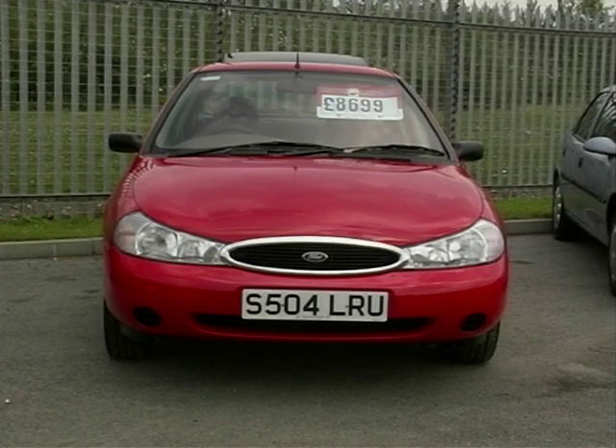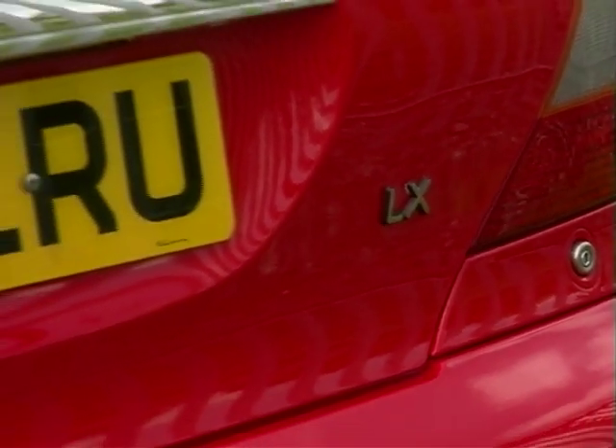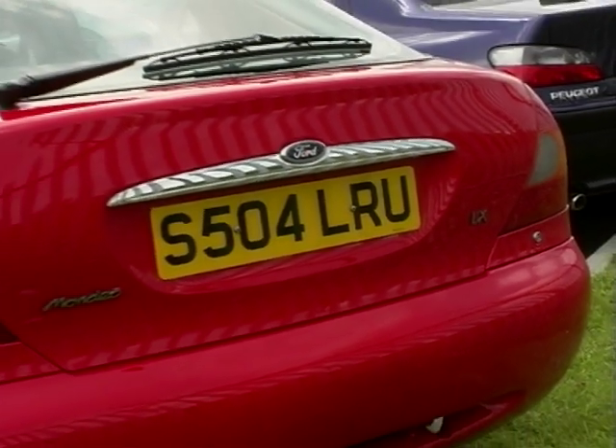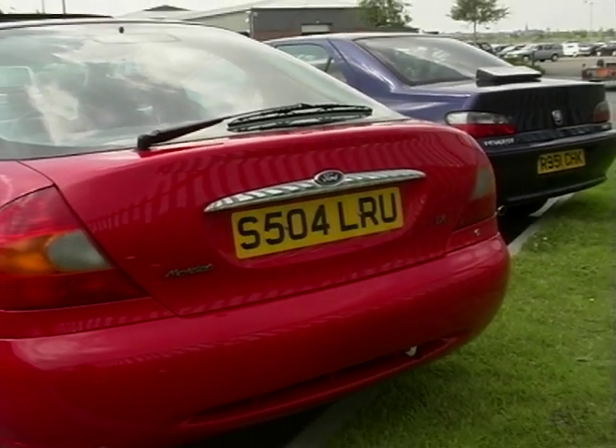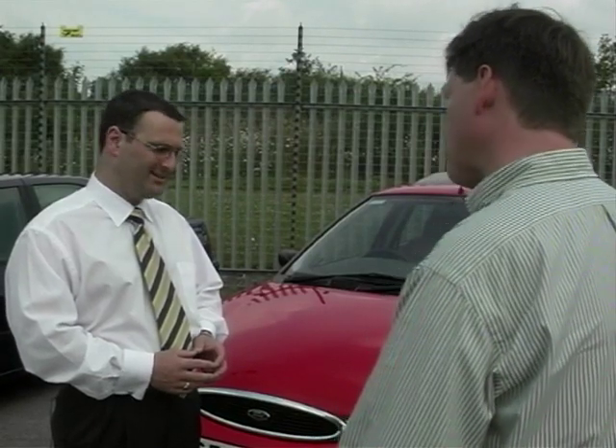Tim, the Mondeo has been around for what seems like almost an eternity. Since 1993 the first Mondeos were introduced. It's had one major revision in 1997, where the front and rear end were changed in particular as the most obvious examples. But still a good car and a good bargain as well.